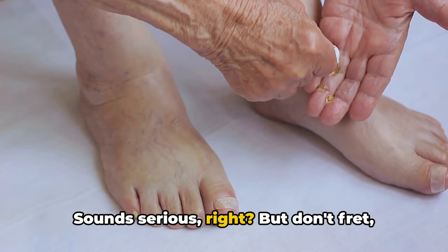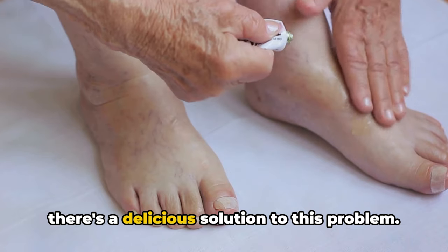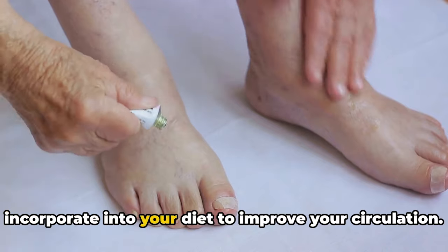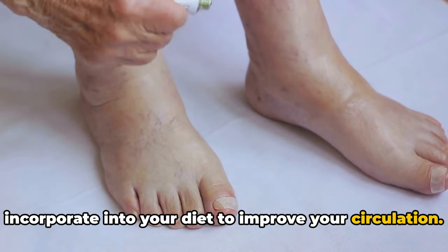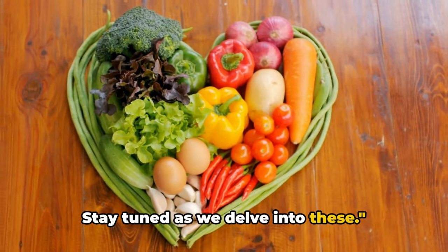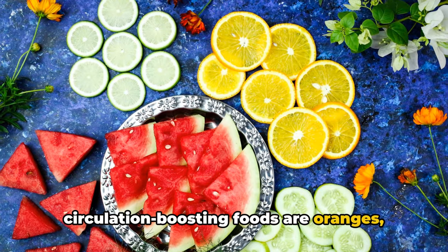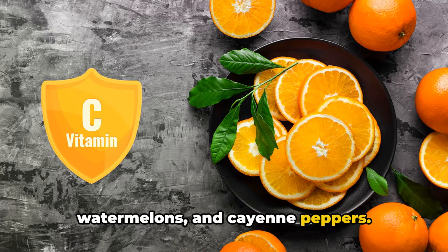Sounds serious, right? But don't fret. There's a delicious solution to this problem. There are actually several foods you can incorporate into your diet to improve your circulation. Stay tuned as we delve into these. First on our list of circulation-boosting foods are oranges, watermelons, and cayenne peppers.